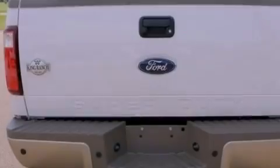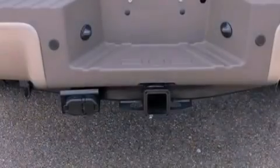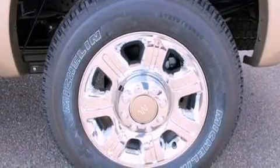Its top features include external temperature display, a trailer hitch receiver, traction control and stability control systems, side curtain airbags, door reinforcement beams, and power steering.